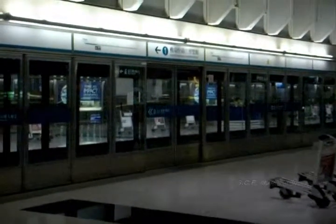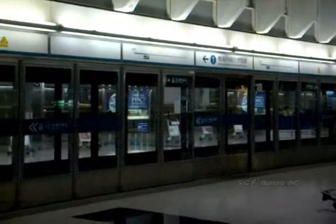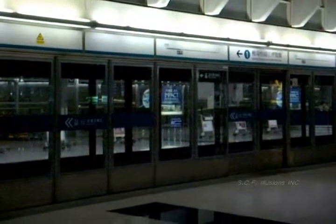As I'm standing here, the train to the Asia World Expo is actually arriving right now, so I'm going to film this. I can already see the lights — it's alive.